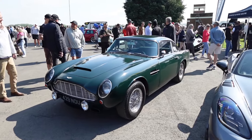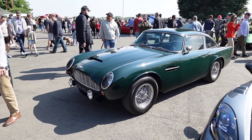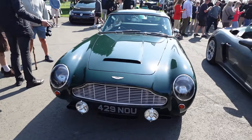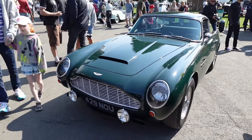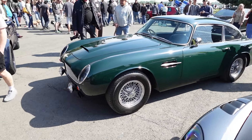This is a very nice Aston Martin — it's the DB4, one of the last of the DB4s judging by the faired-in front headlamps. Almost the same as a DB5, I guess, at this point. Nice also to see it in a colour other than silver birch, because that's a bit of a cliché. You've got this nice dark British racing green.